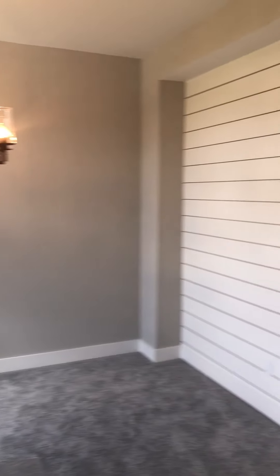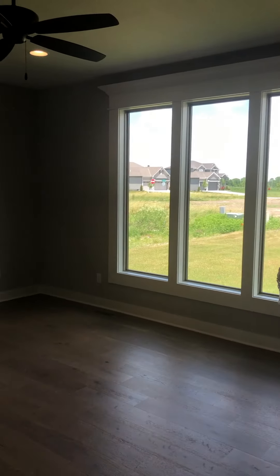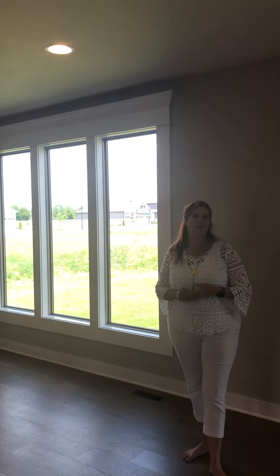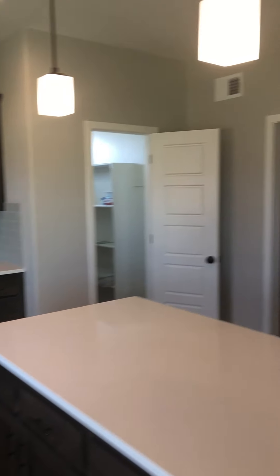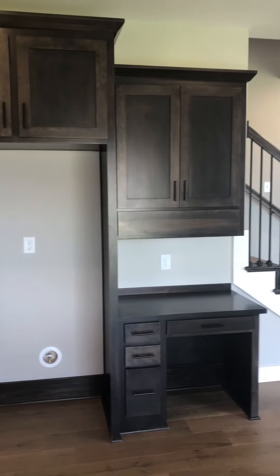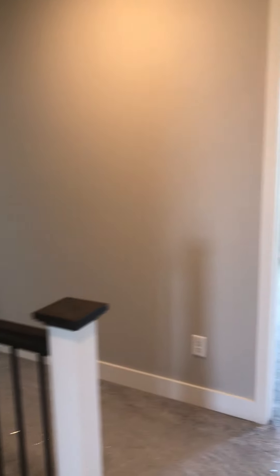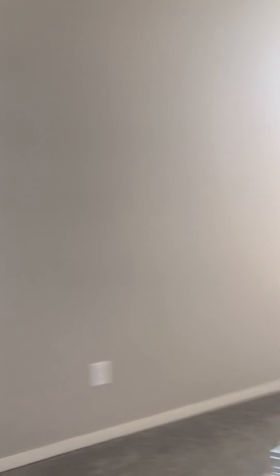We have a sliding barn door on it now, but we also have versions of this plan where we have opened this space up and it has one open main level living. So you can see for family gatherings, parties — you have quite a bit of space to really laugh and enjoy each other.